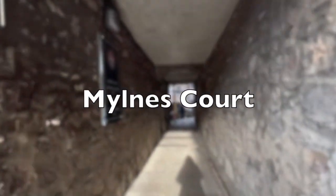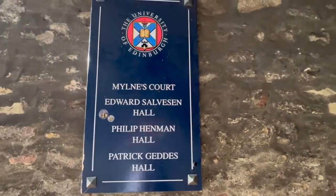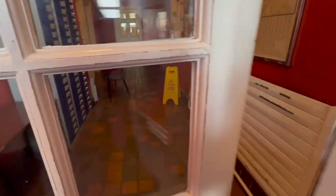Welcome to Millins Court Student Accommodation. With a beautiful view of the city of Edinburgh, this accommodation is a historic building on the famous Royal Mile overlooking Prince's Street.